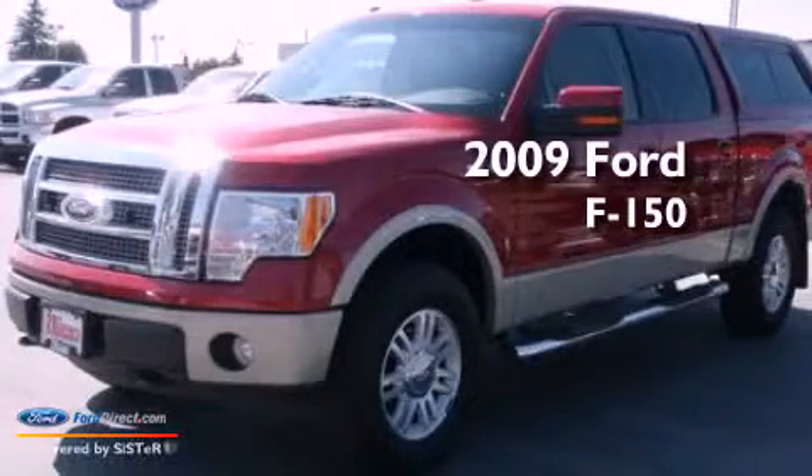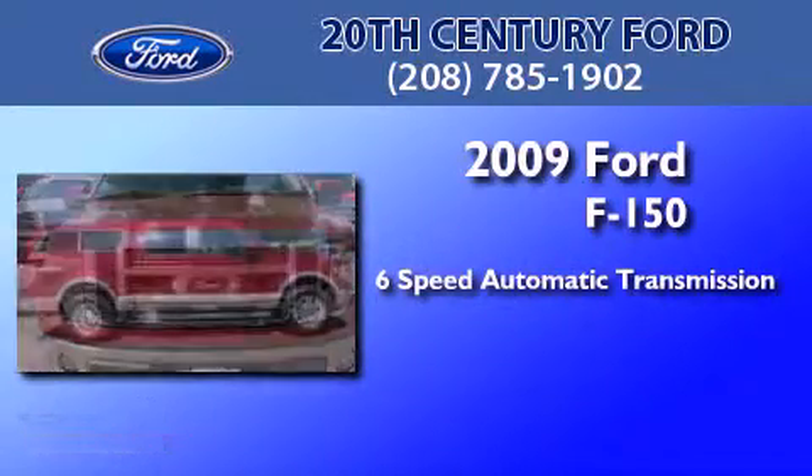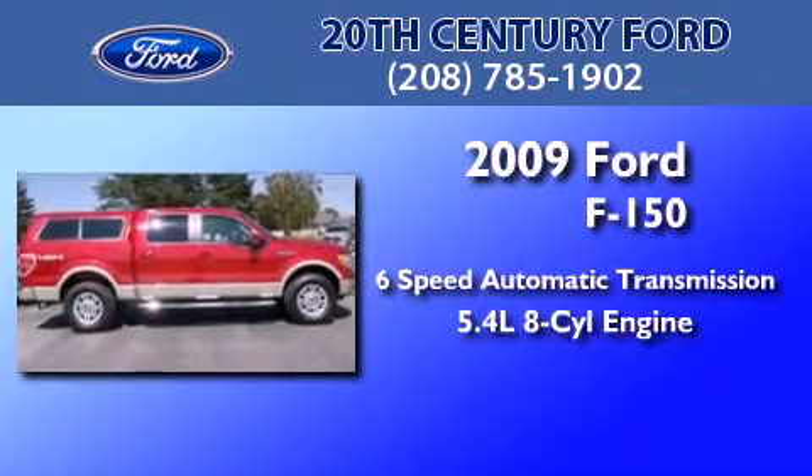This is a 2009 Ford F-150. This truck has a 6-speed automatic transmission and a 5.4-liter V8.